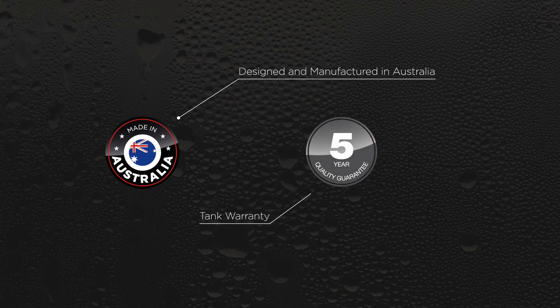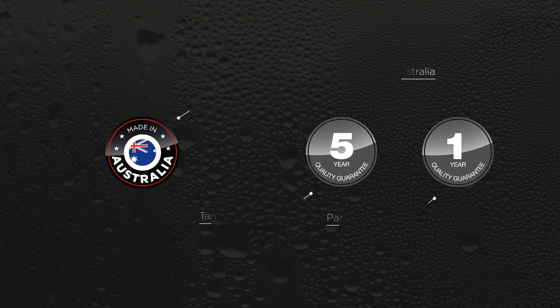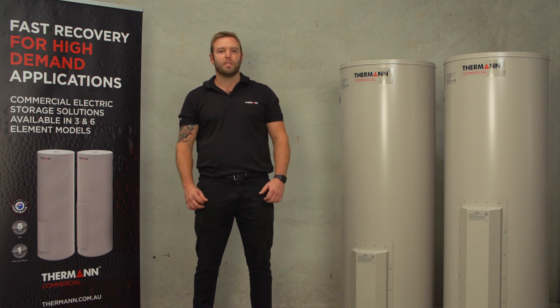Backed by a five-year tank warranty and one year on parts and labour, Thurman commercial electric offers peace of mind even when set above 75 degrees. For more information, visit thurman.com.au or your local ReStore.